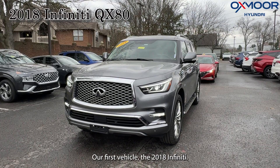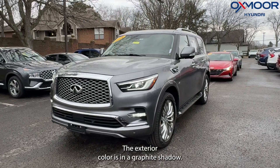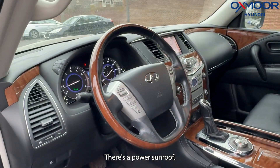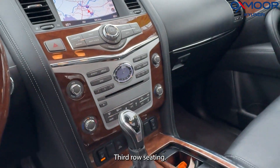Our first vehicle is a 2018 Infiniti QX80. The exterior color is in a graphite shadow. We're going to have alloy wheels. This is all-wheel drive. There's a power sunroof. We're going to have a backup camera and third row seating.